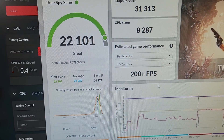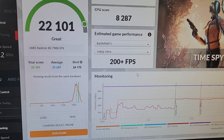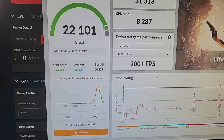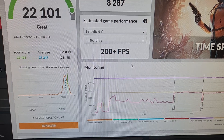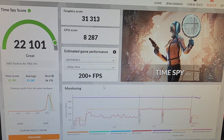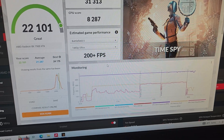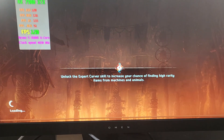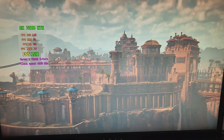This is interesting — I just ran Time Spy and got a score of 22,101, which is pretty good. When I was overclocking on my other rig, the best I got was 19,697, and that was with a better CPU — the 5600 X3D — compared to the 5600X here. I'm definitely starting to think it's something with my other computer and not the card. I ran the Horizon benchmark with the overclock applied and it's running — this is exactly when I first started seeing issues on the old PC, but it's stable.